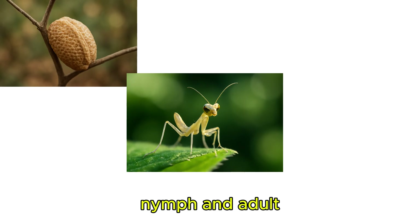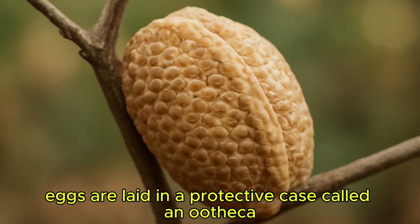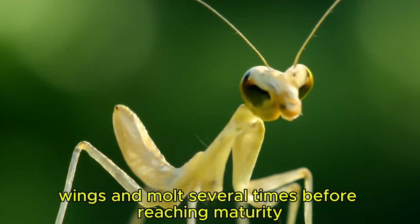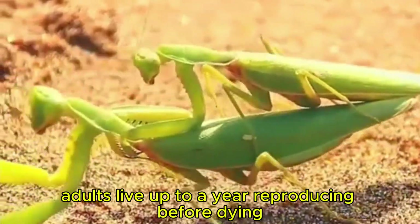Praying mantis undergoes incomplete metamorphosis with three life stages: egg, nymph, and adult. Eggs are laid in a protective case called an ootheca, which overwinters until the nymphs emerge in spring. Nymphs look like miniature adults without wings and molt several times before reaching maturity. Adults live up to a year, reproducing before dying.